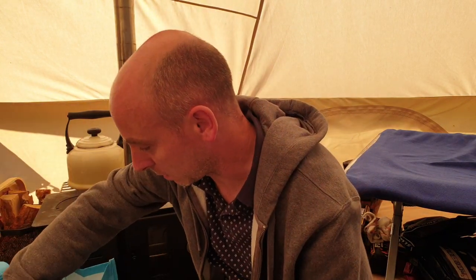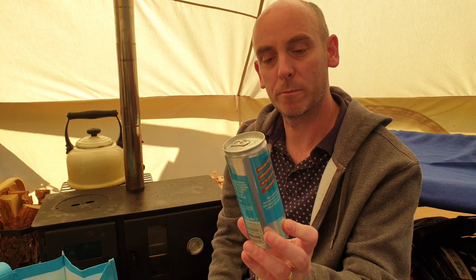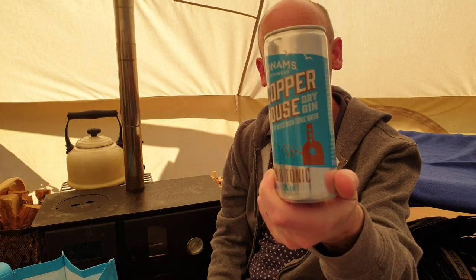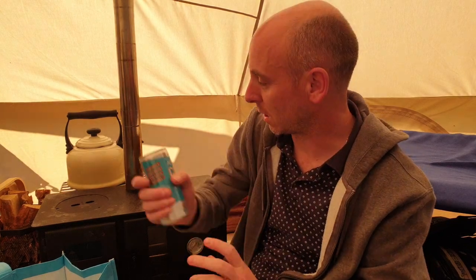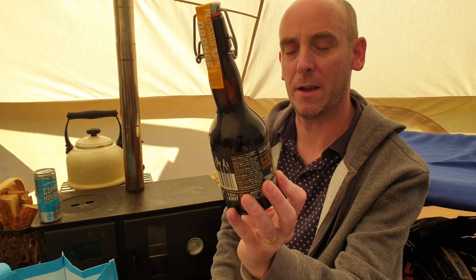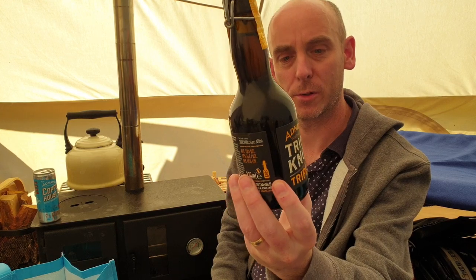Let's start with this — it's actually a gin, a pre-mixed gin. This is for Rachel: the Copperhouse Dry Gin, perfectly mixed with tonic water, coming in at 5% ABV. A little gin and tonic for the wife.